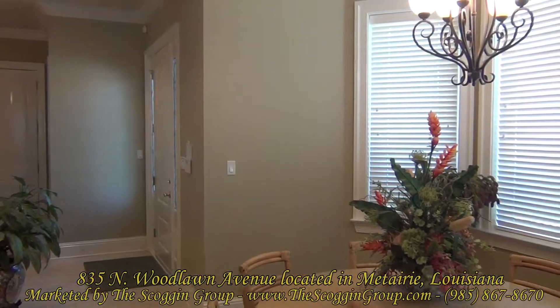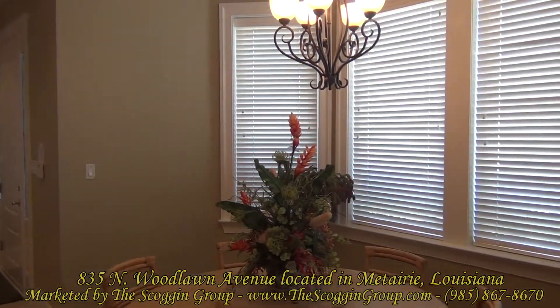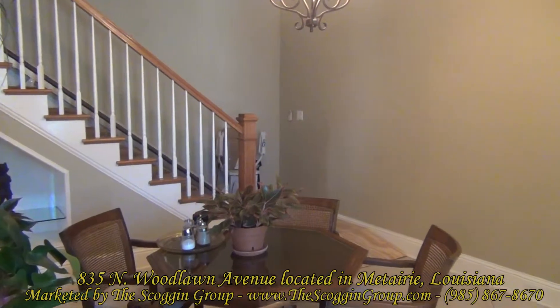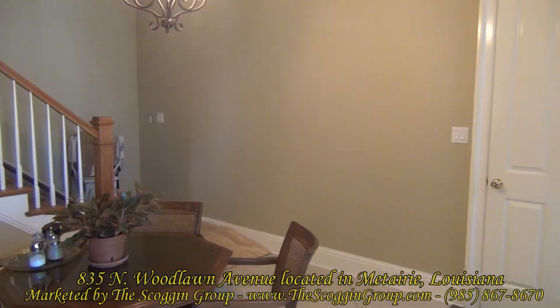The dinette area finishes off this extremely open floor plan with inviting windows overlooking the beautifully landscaped side yard. The flow of 835 North Woodlawn takes you directly into the dining area which could double as a sitting or entertaining room.